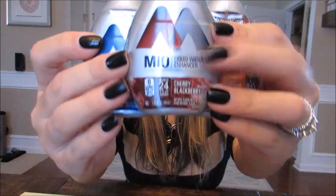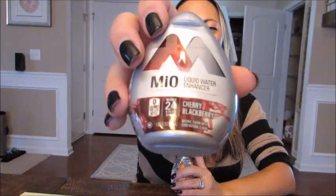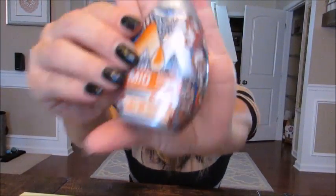Lastly for mommy stuff, I've been obsessed with these Mio liquid water enhancers. My favorite is actually the sweet tea, but I'm only allowing myself three flavors at a time so they all get used up. Right now I have blueberry lemonade, cherry blackberry, and a limited-edition orange vanilla that tastes like an orange creamsicle. They're about three dollars and available at any grocery store, Target, or Walmart.